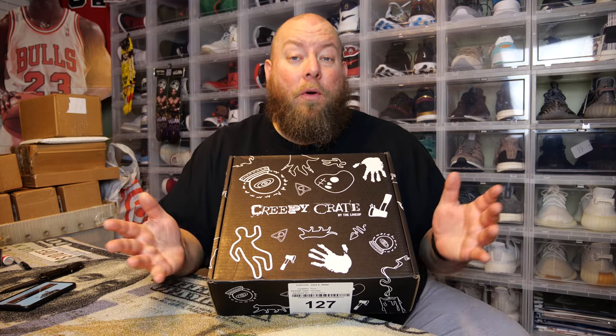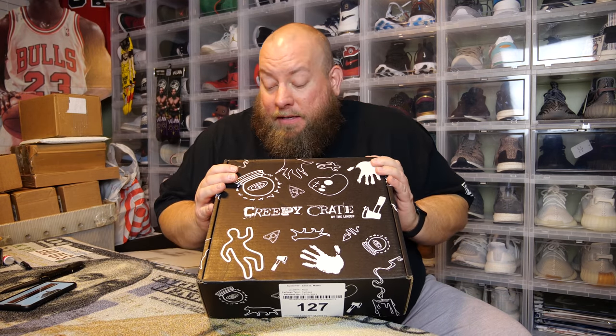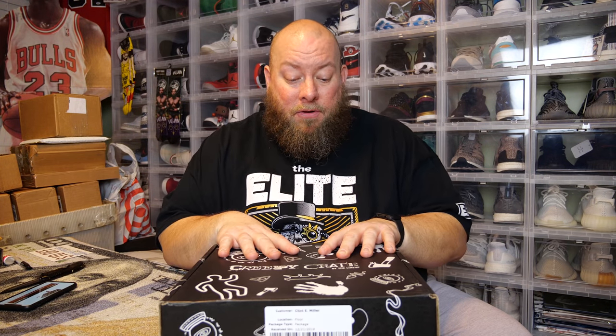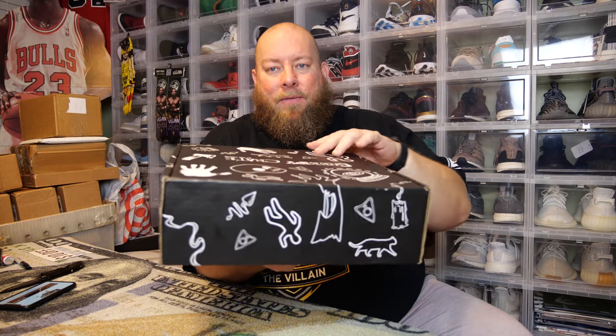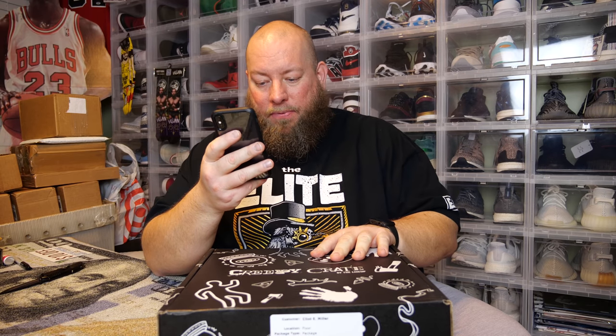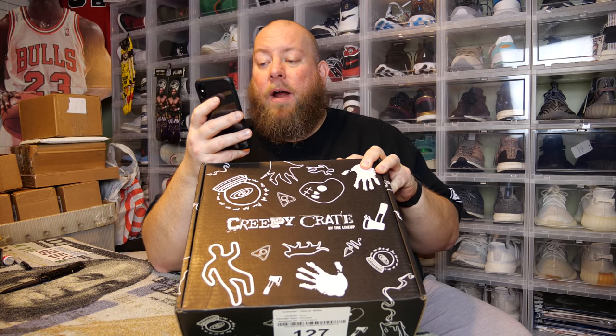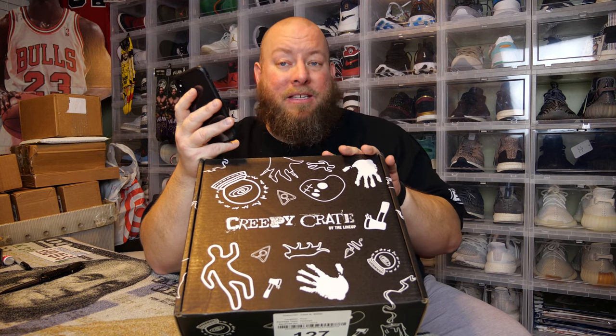I'm a huge fan of horror-themed creepy stuff, so this box is intriguing me because it has a lot of different kinds of items than most subscription boxes. Take a look at this box — just by itself it's a very cool box. It costs $39.99 a month, and you receive one mysterious box delivered to your door every other month. It's a bi-monthly subscription box.